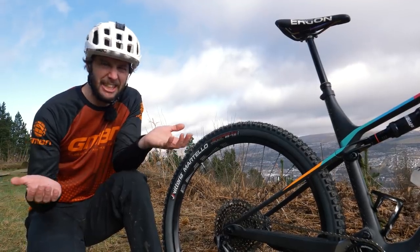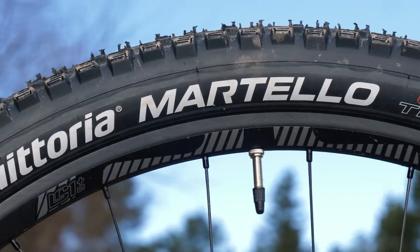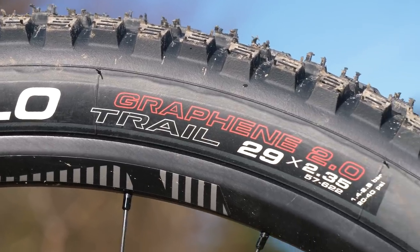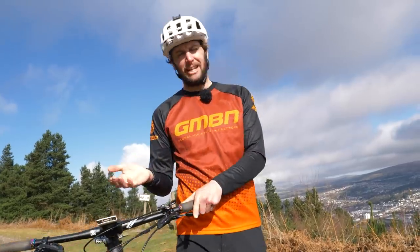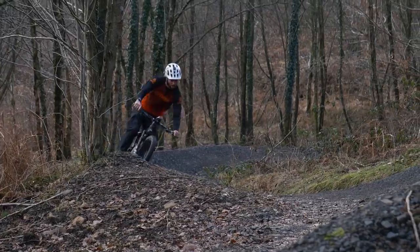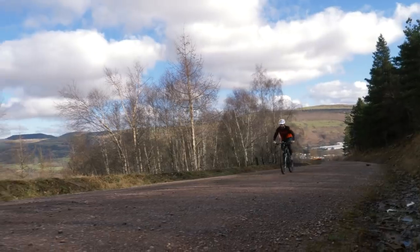That's as light as air — you can basically blow them away. To keep things fair, we're going to be using the same tires: Vittoria Martellos 2.35 in their graphene casing, and they will be run at the same pressure the whole time. Our three tests: first up, we're going to do a flow trail descent. This is all going to be about keeping speed and momentum and having a bit of fun along the way.